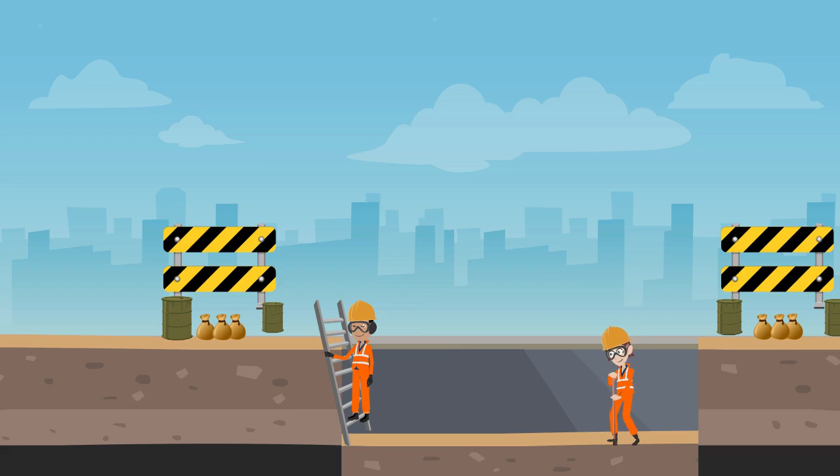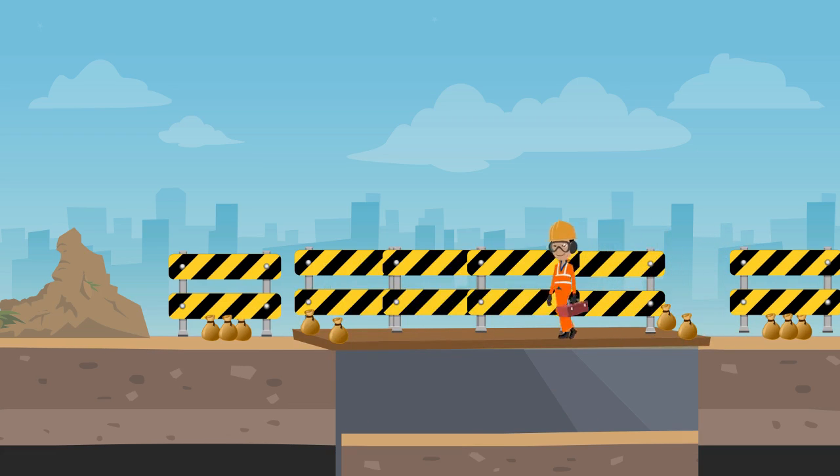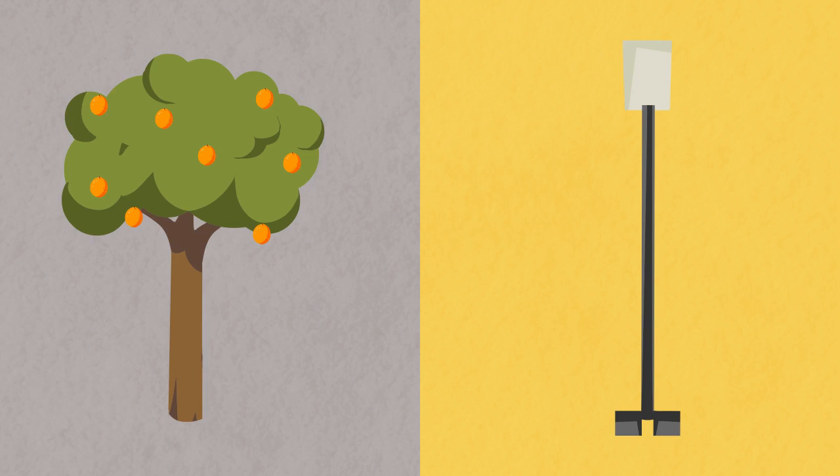A proper ladder should be provided for ingress and egress at every 30 meters inside the trench. If water is found inside the trench, it should be immediately removed using a water pump. Proper walkways with handrails should be provided to cross the trench wherever any shop or external stakeholder structure is found. Standard display signages should be placed at intervals of every 30 meters. Existing structures such as trees and light poles that are in danger of falling during excavation should be properly supported using appropriate methods.